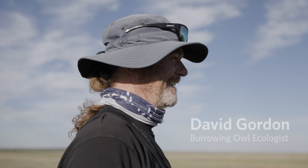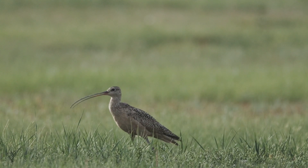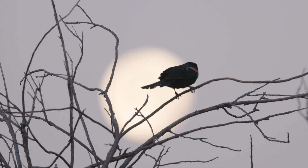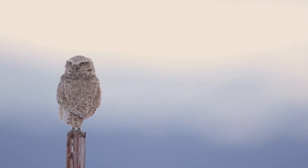I am here at Matador Ranch conducting burrowing owl surveys. All bird populations are declining overall, but based on our surveys we have seen that things are really looking good for burrowing owls in this area, more so than other portions of the range.